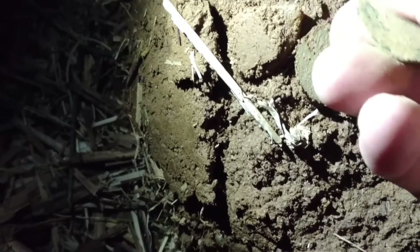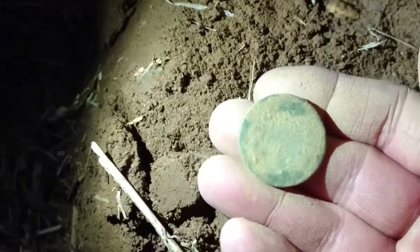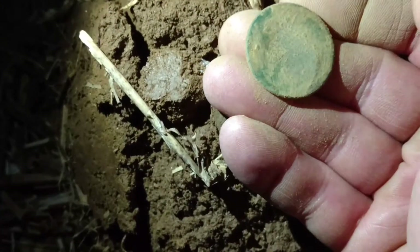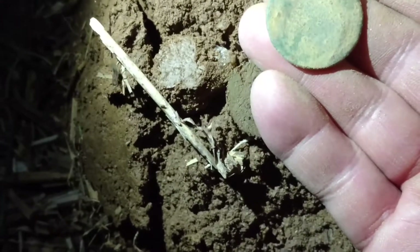Yeah, it's got a bit of decay on it. Well, I'll have to let it dry out. Sorry about that. Let's see if we can start to see anything at all.